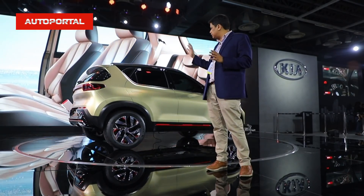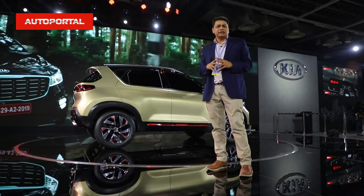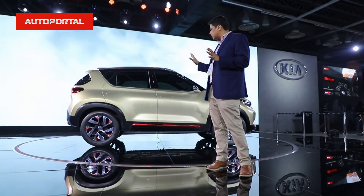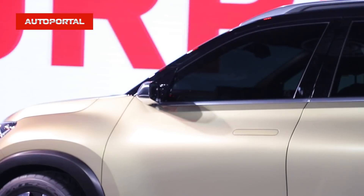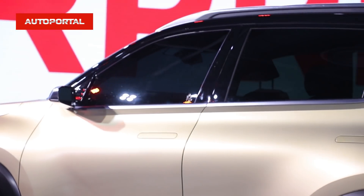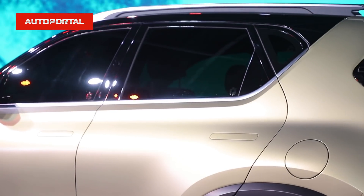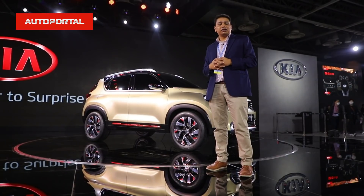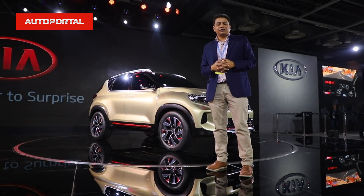We can't show the interior because the windows are all blacked out and it's still a concept, but just like the SP concept a few years ago, I think this car will make it to final production very similar in terms of looks, overall style, and stance. In terms of styling alone, I'll give this one a full score of 10 out of 10.